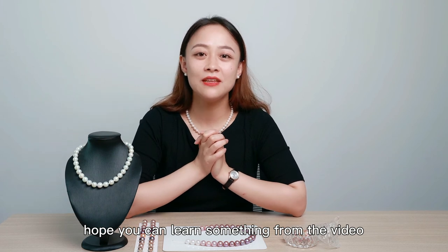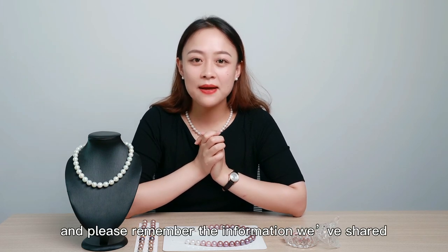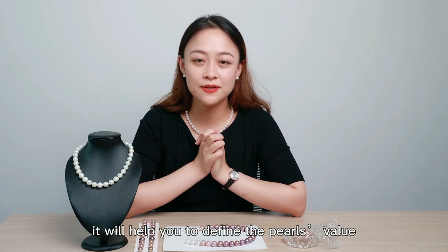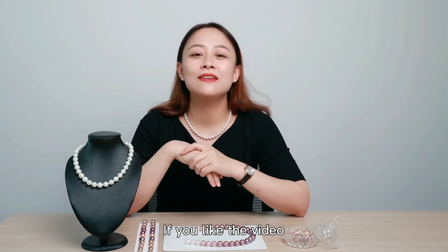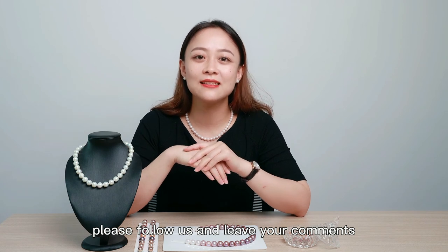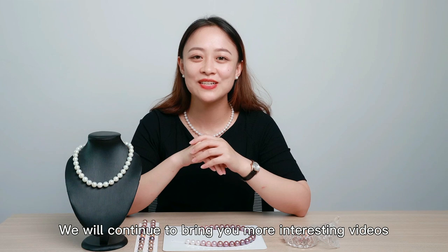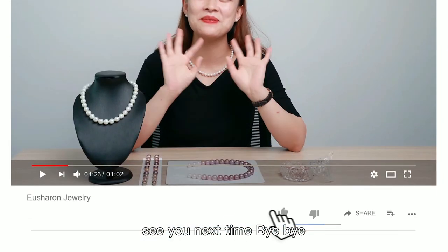Well, it's time to say goodbye. Hope you can learn something from the video. Please remember the information we've shared — it will help you to define the value. If you like the video, please follow us and leave your comments. We will continue to bring you more interesting videos. See you next time. Bye-bye.